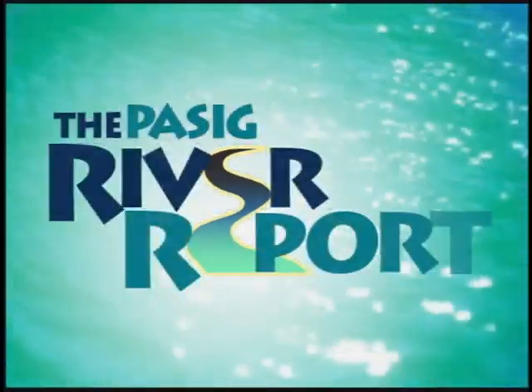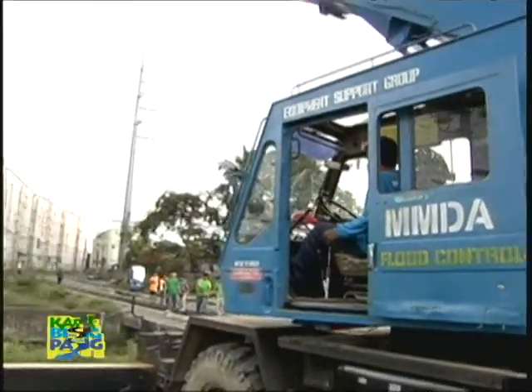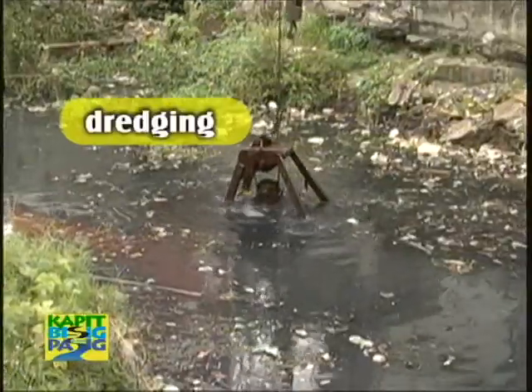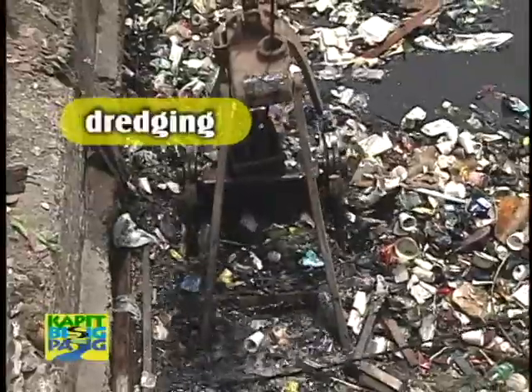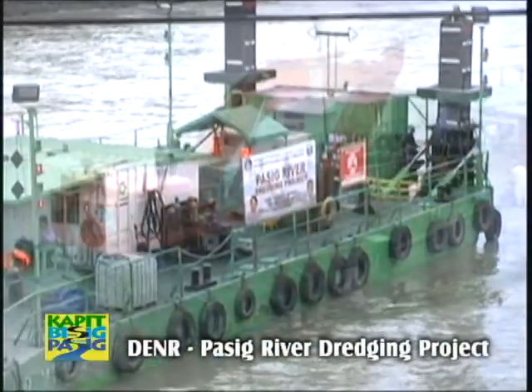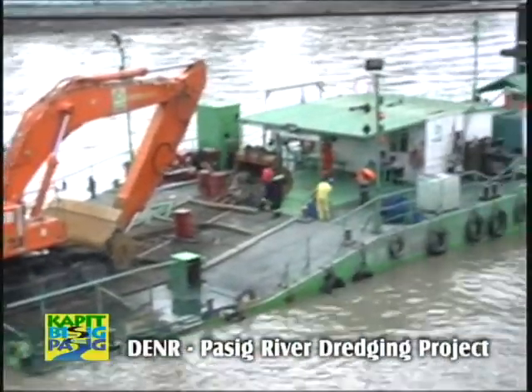For our Pasig River Report — have you ever wondered how dredging helps in rehabilitating the Pasig River? Dredging is the process of excavating materials underwater, which is used to deepen waterways and maintain an effective area for the flow of the water.